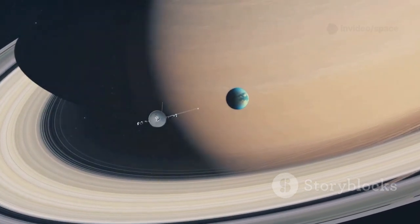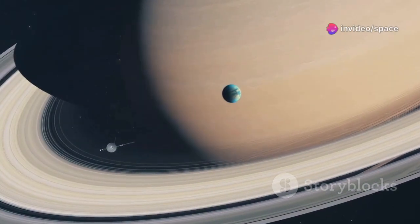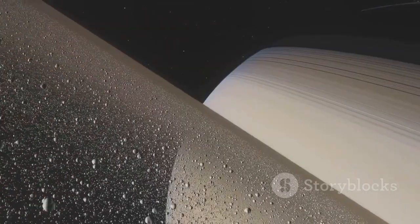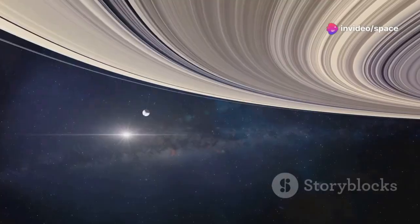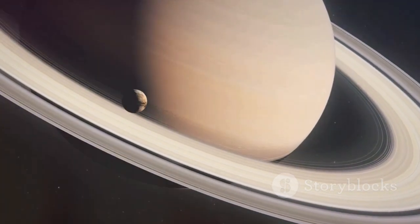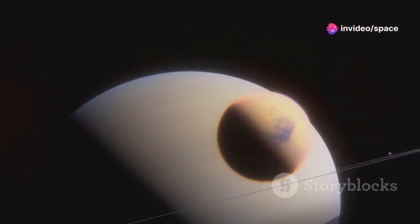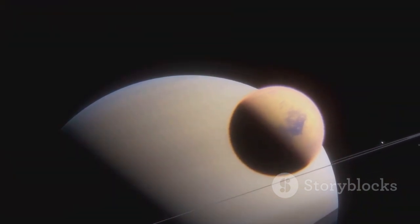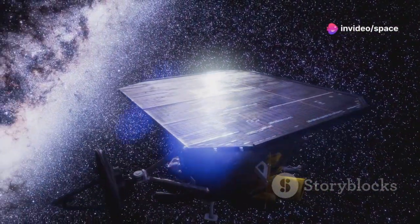Next in line was Saturn, the ringed jewel of our solar system. Voyager 1 arrived at Saturn in 1980, providing humanity with its first close-up views of this enigmatic planet. It revealed the intricate structure of Saturn's rings, composed of countless icy particles with varying densities and gaps. Voyager 1 also studied Saturn's moon Titan, finding evidence of a thick atmosphere and the possibility of liquid methane on its surface — hinting at the potential for prebiotic chemical processes and sparking curiosity about the conditions necessary for life. After these successful encounters, Voyager 1 continued its outward journey, pushing the boundaries of human exploration.